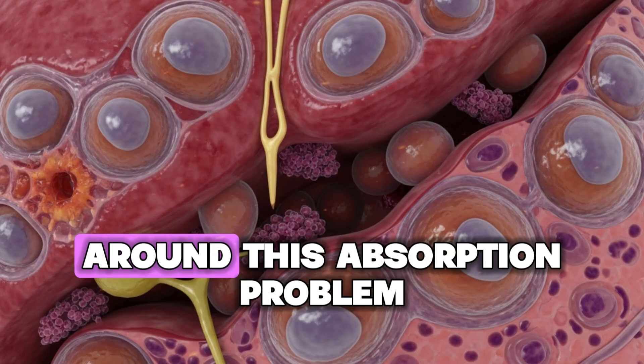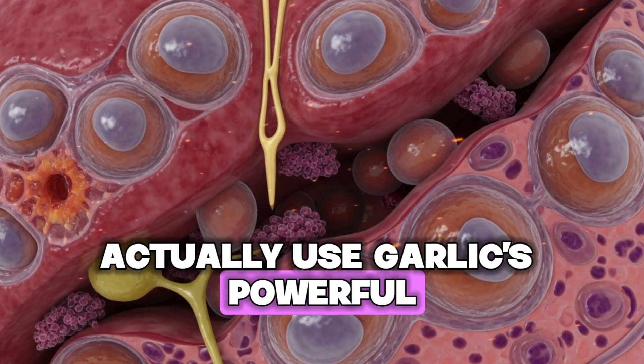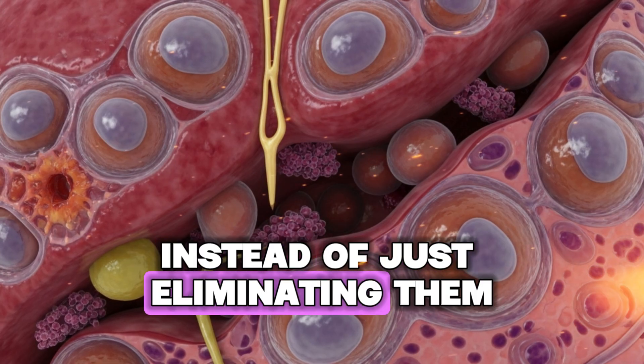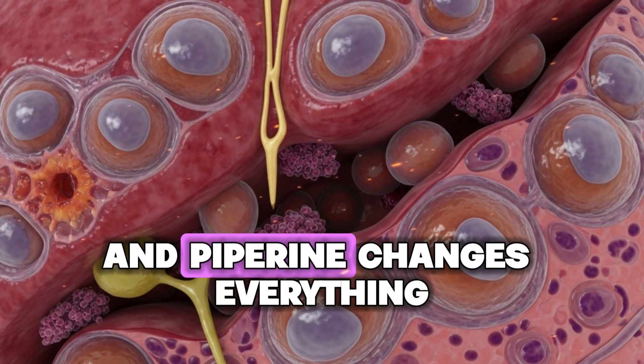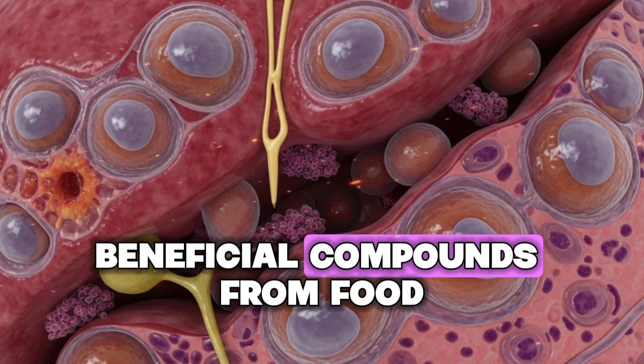So the question becomes: how do you get around this absorption problem? How do you help your body actually use garlic's powerful anti-inflammatory compounds instead of eliminating them? The answer is black pepper. Black pepper contains a compound called piperine, and piperine changes everything about how your body handles beneficial compounds from food.